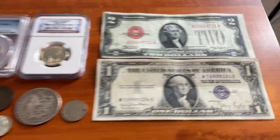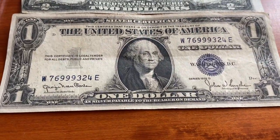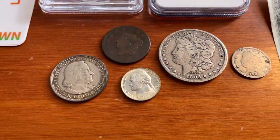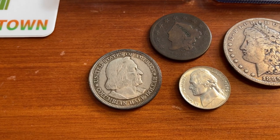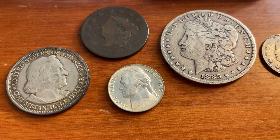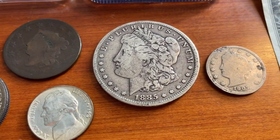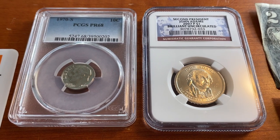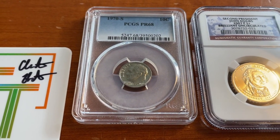Here we've got the 1928G $2 Bill, a 1935-D $1 Bill, and again a similar theme — nothing too out of the ordinary. We've got a 1893 Columbian Half Dollar, an 1830 Large Cent, a 1943 World War II War Nickel, an 1885 Morgan Dollar, a 1907 V-Nickel, a John Adams uncirculated Dollar, and a 1970-S Proof 68 Dime.